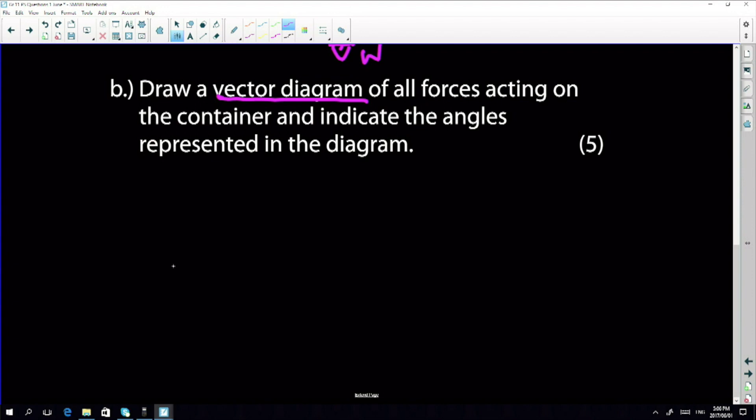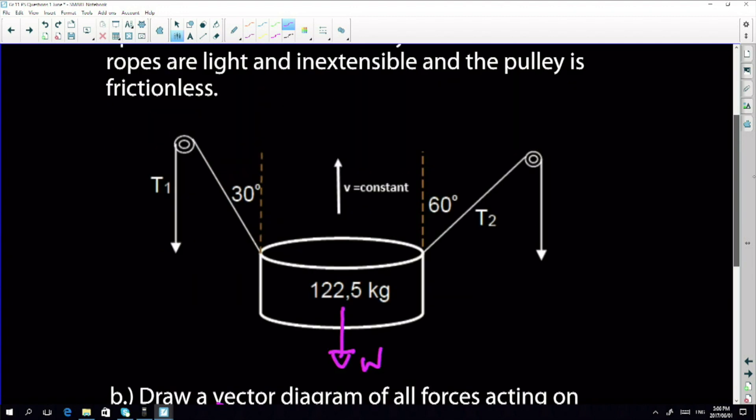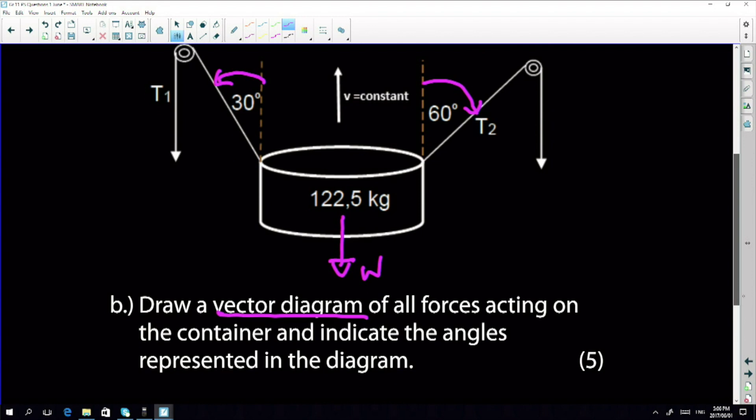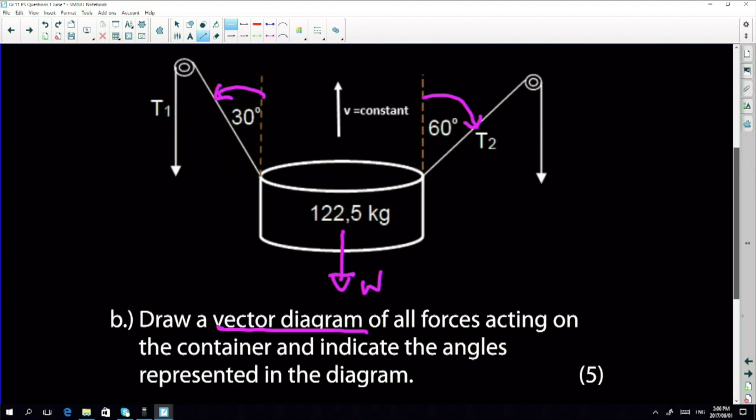In a free body diagram we use a dot and then arrows to represent forces. There's the weight of the object acting vertically downwards — the weight exerted by gravity on the object. Then there's a force pulling the object as a result of tension. Remember this tension T2 is at an angle of 60 degrees to the vertical, and T1 is at an angle of 30 degrees to the vertical.